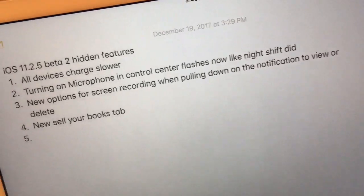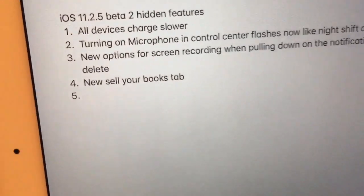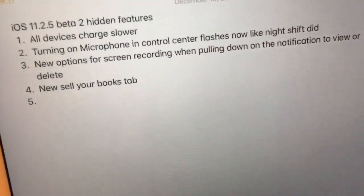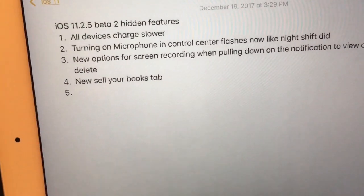First one is all iOS devices do charge a lot slower now. I can't show you this because I don't have the device charging right now, but all devices do charge a lot slower in the latest beta.